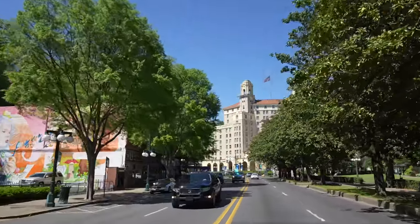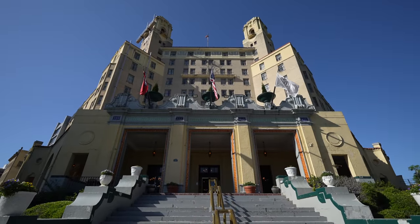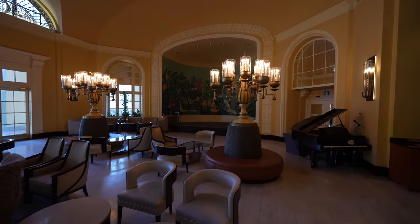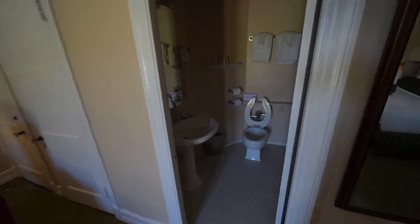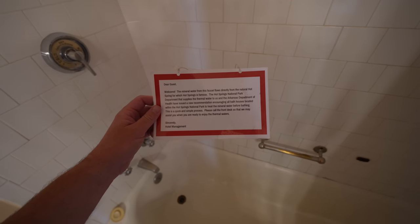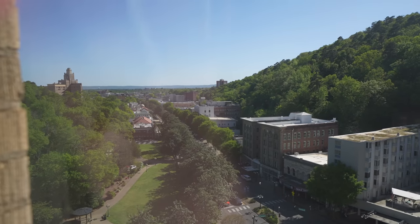Before heading up to North Mountain I checked into my hotel, the Arlington Hotel. This historic hotel has been in the city since 1875, though this specific building dates to 1924 after a fire. It's a fantastic hotel that everyone from Babe Ruth to Joe DiMaggio has stayed at. Some room types have hot spring water piped directly into the bathtub for a mineral water bath. You can barely see it but there's also a pretty cool view down towards Bathhouse Row from the room.